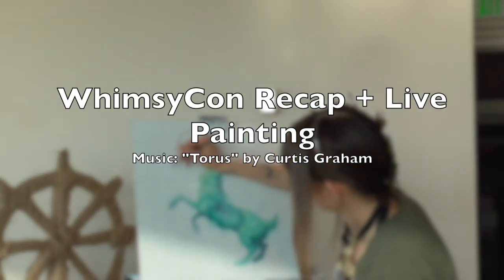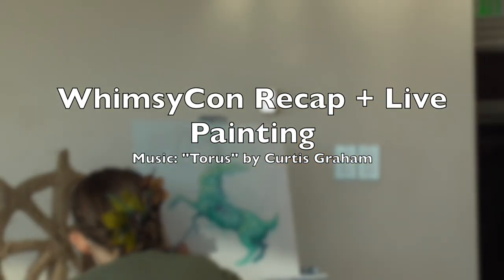Hello dear friends! Today I thought I would just give you a summary of my experience this past weekend vending at WhimsyCon, which I attended and sold work at, and I talked on some panels and did a live painting session. So I hope you will enjoy!